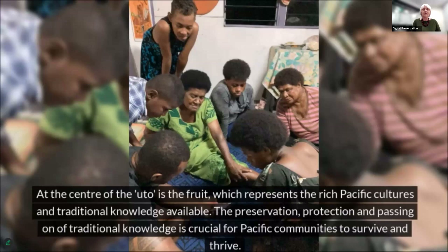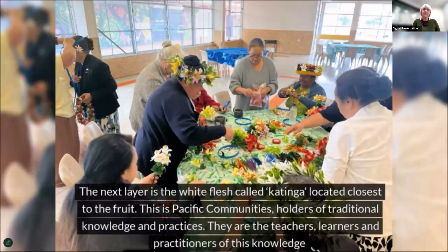At the centre of the outo is the fruit, which represents the rich Pacific cultures and traditional knowledge available. The preservation, protection, and passing on of traditional knowledge is crucial for Pacific communities to survive and thrive. The next layer is the white flesh, called Katinga, located closest to the fruit. This represents Pacific communities as holders of traditional knowledge and practices — the teachers, learners, and practitioners of this knowledge.